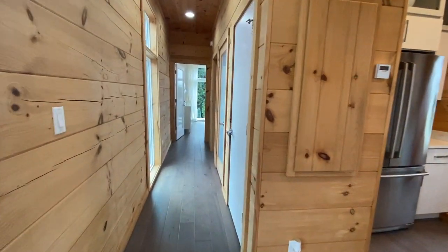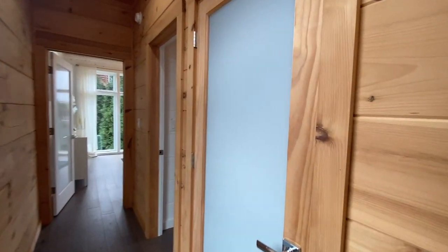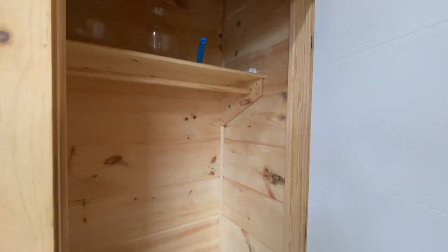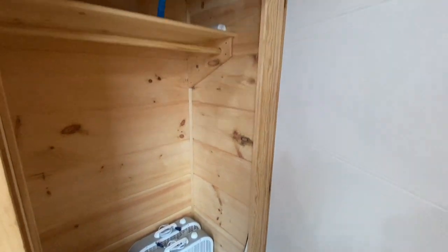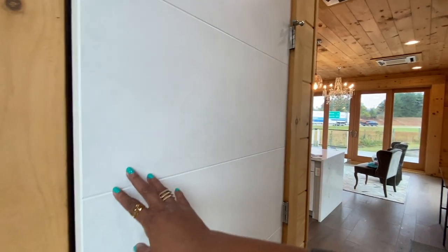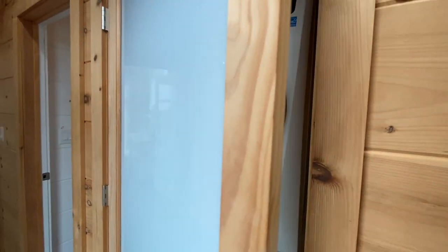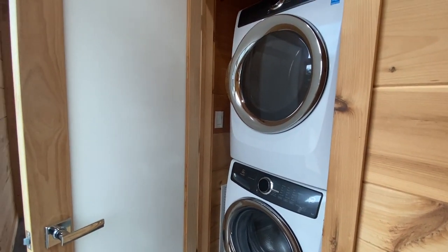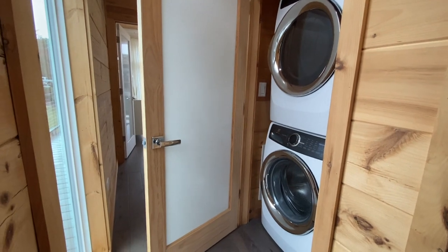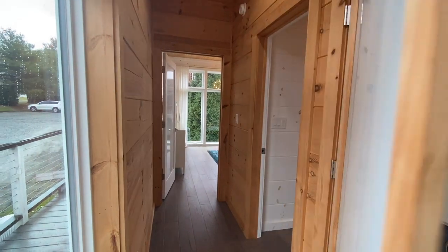Let's go check out the downstairs first. This first door here is a closet — you've got a coat closet and storage space. The modern features in this house really change the look of it. Next to it you've got this frosted glass door — this is actually the laundry. Really nice. You've got a full washer and dryer.